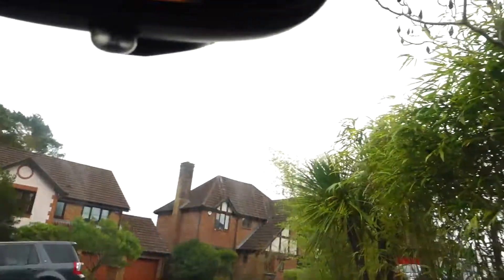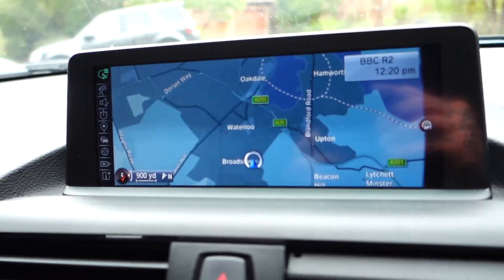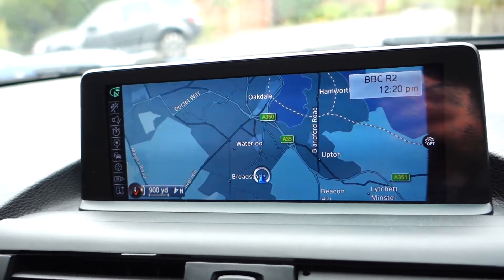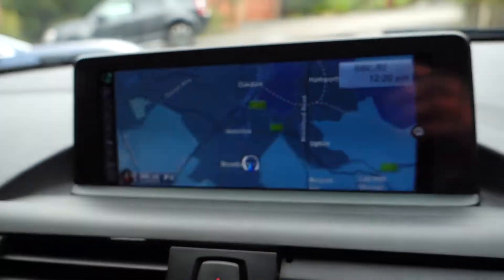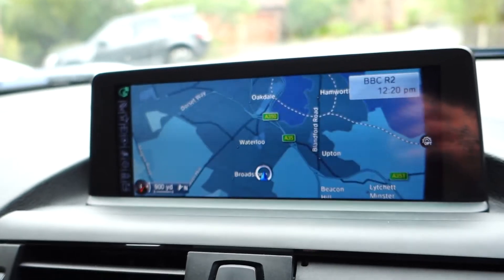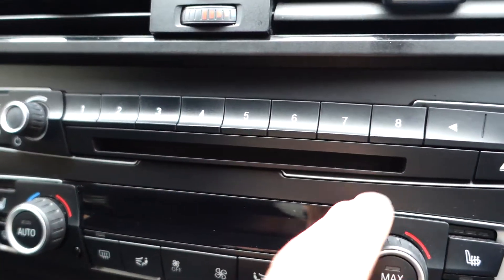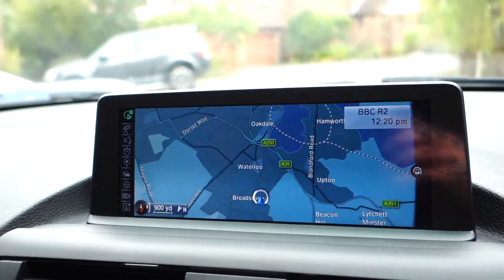I'm going to step inside the vehicle now. One of the main features in terms of expensive optional extras is this widescreen professional satellite navigation and media system. The screen on the standard alternative is literally about half the size and it does not play DVDs, whereas this one does. You've got a single-slot CD and DVD player which will play DVDs on this large screen when the vehicle is stationary.